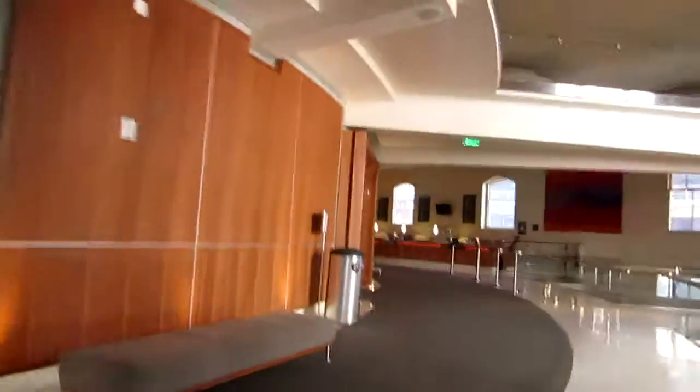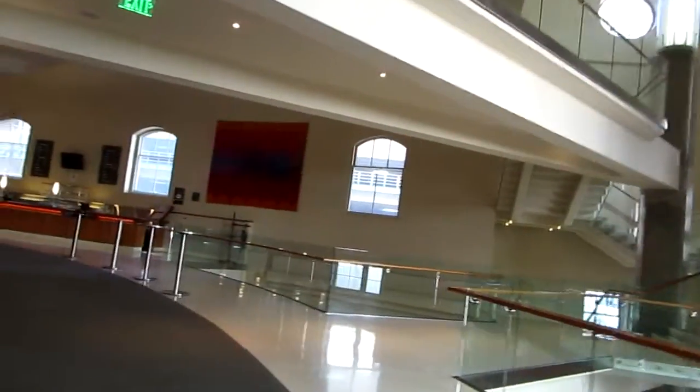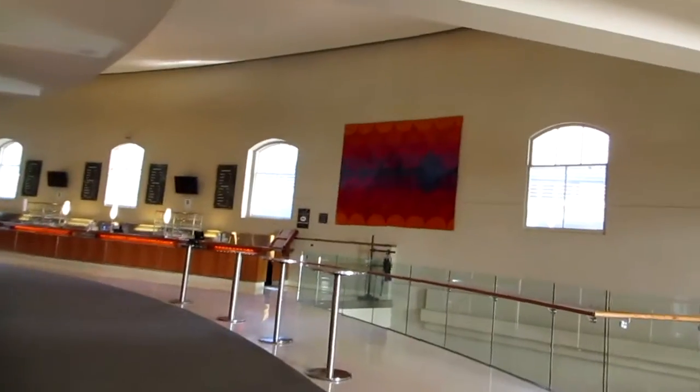For food and beverage, do you typically do glassware or real? Yes, yes — these are all grown-ups. So this is another lobby space that you would have access to as well.